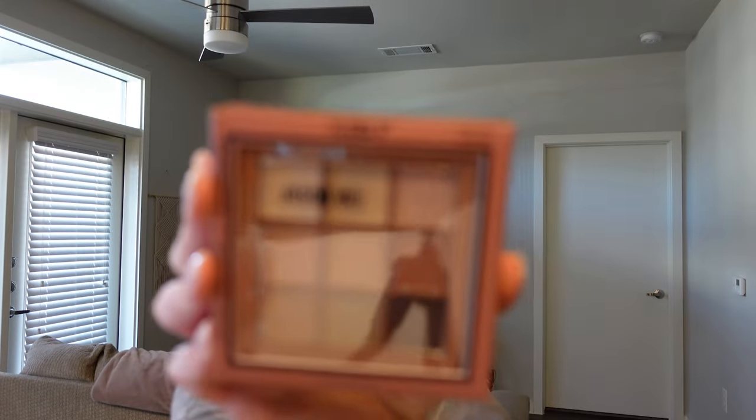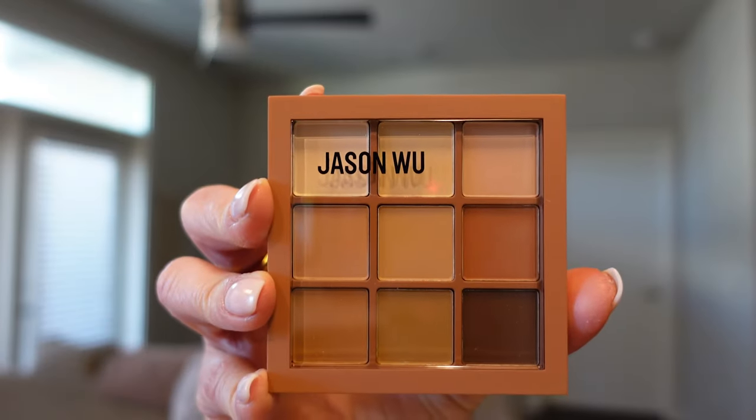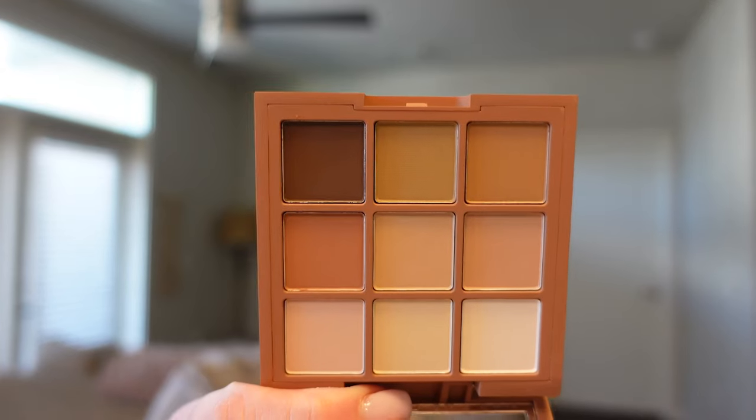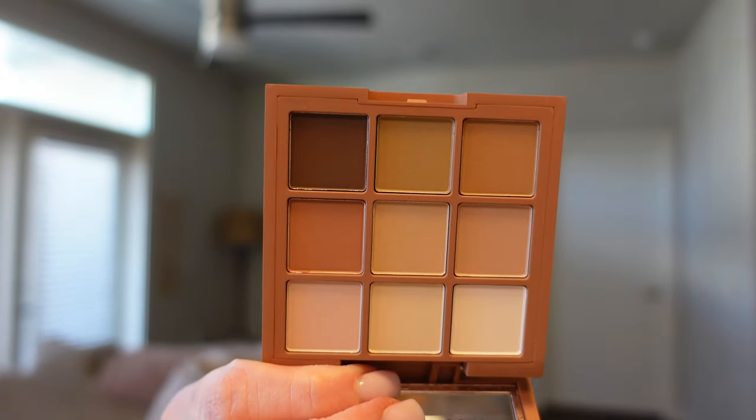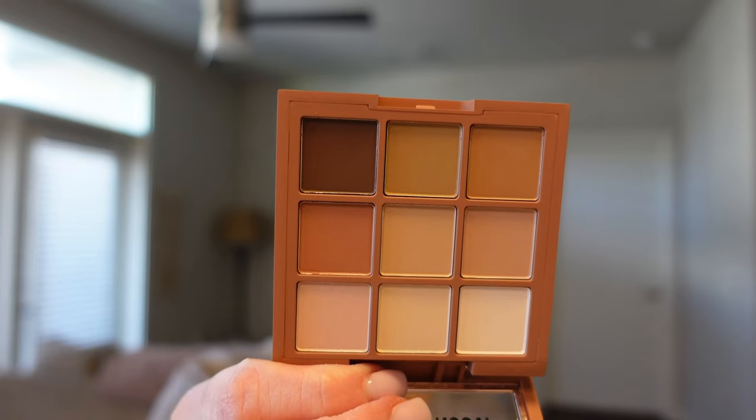Next I want to show you guys a nine-color eyeshadow palette — I think this is called Matte Agave, and it's the Flora 9 palette. There's no mirror but that's okay with me. There are our nine pans right there. Very pretty shades, very neutral. You can definitely take this from day to night.